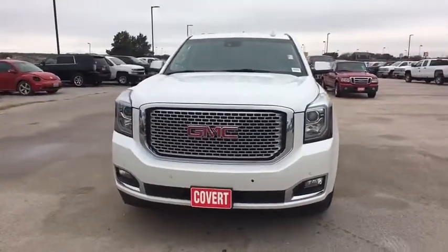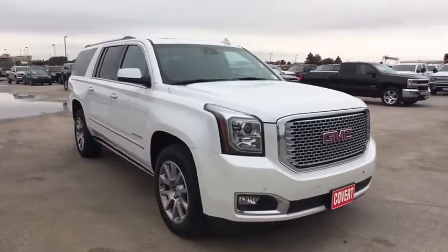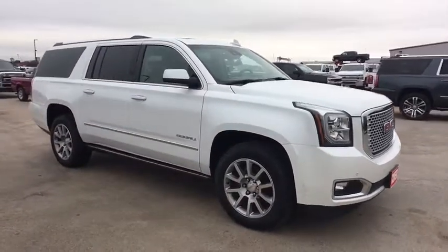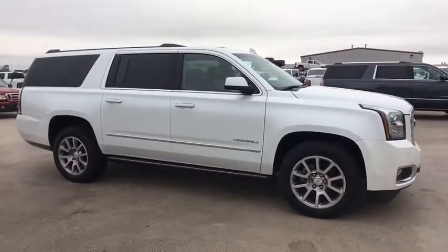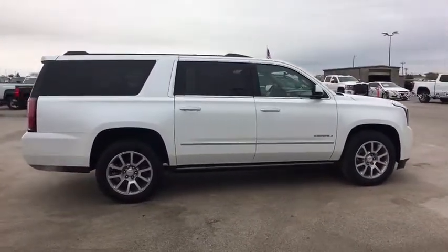The 2017 GMC Yukon XL. The GMC Yukon XL is a great choice for families who need a full-size SUV with maximum seating. The looks don't hurt either. This vehicle has less than 55,000 miles.